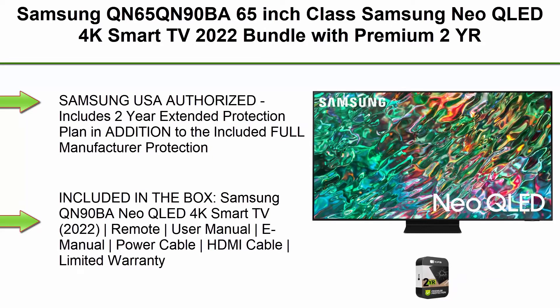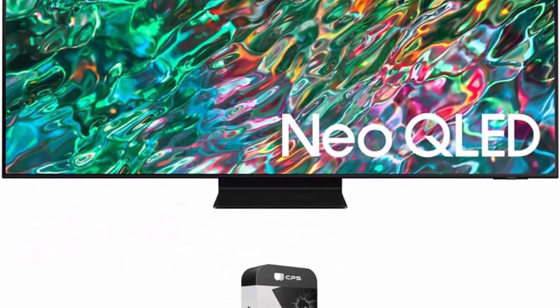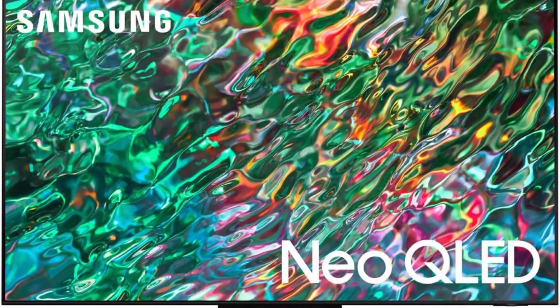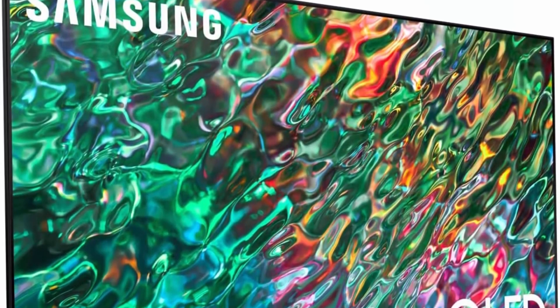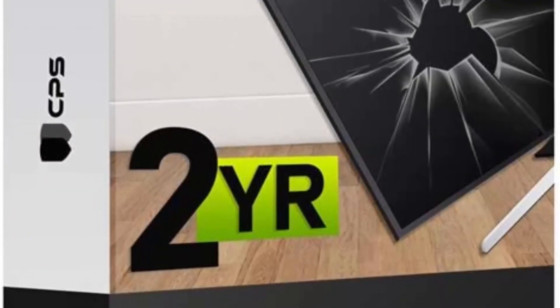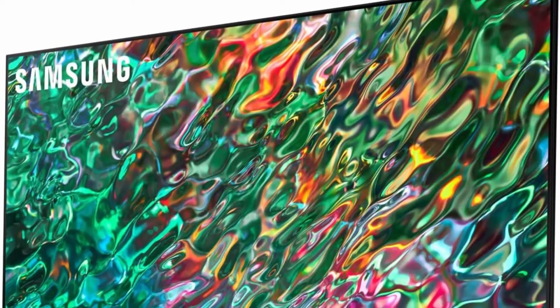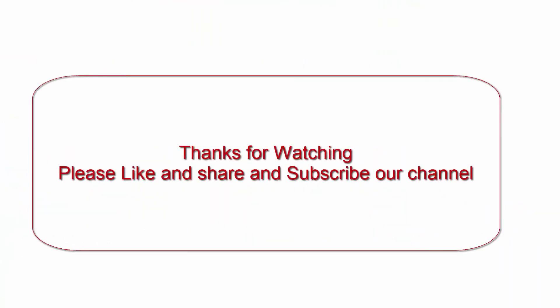Top 10: Samsung QN65QN90BA 65-inch Class Samsung Neo QLED 4K Smart TV, 2022 Bundle. I'll see you next time.